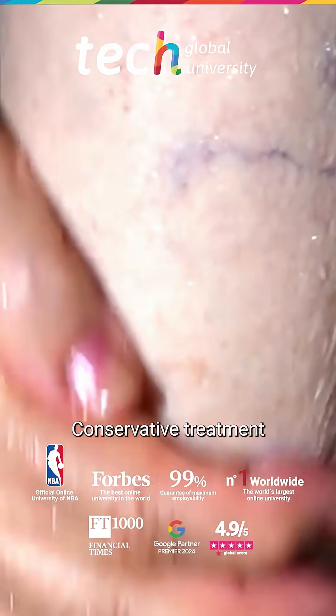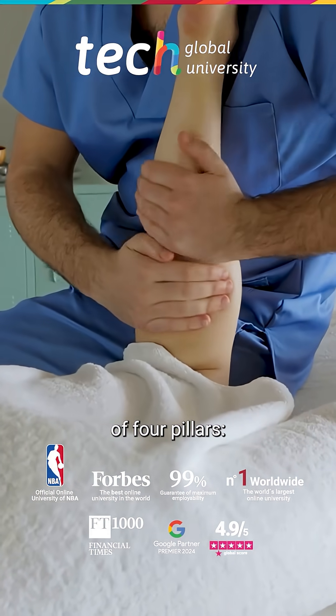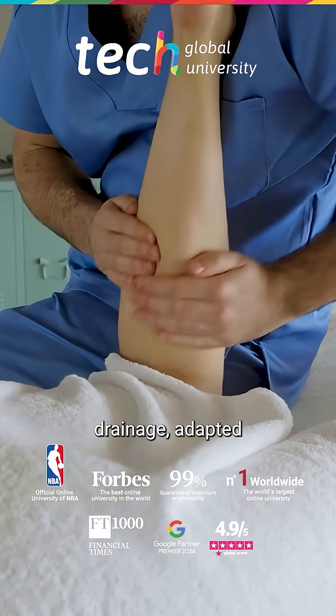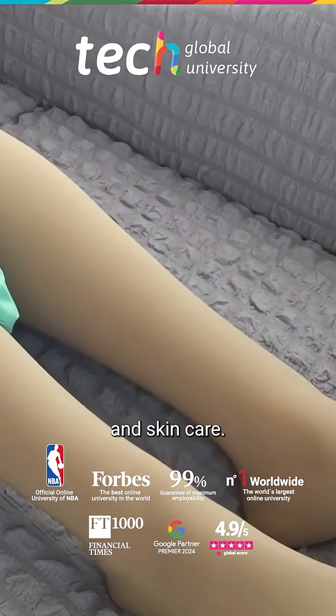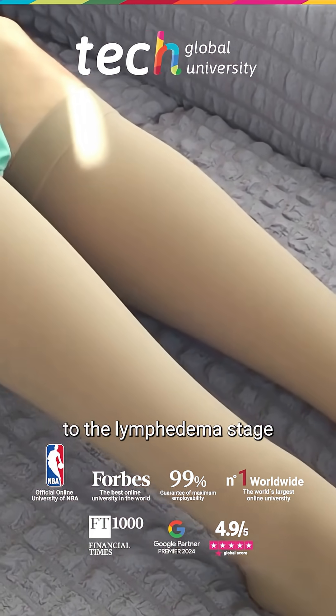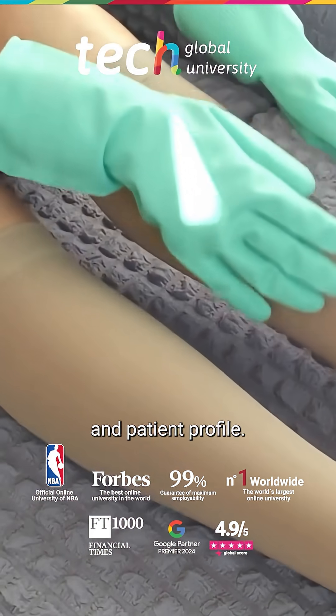Conservative treatment is the foundation of management and consists of four pillars: manual lymphatic drainage, adapted elastic compression, specific exercises, and skin care. Compression garments must be adjusted to the lymphedema stage and patient profile.